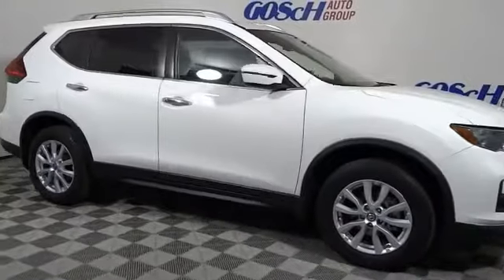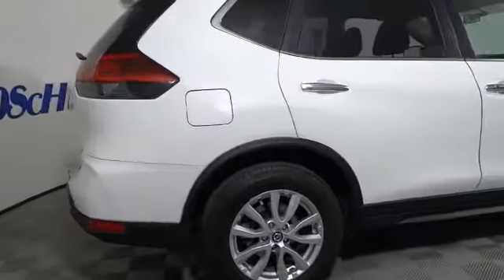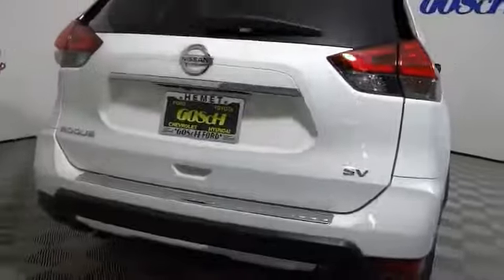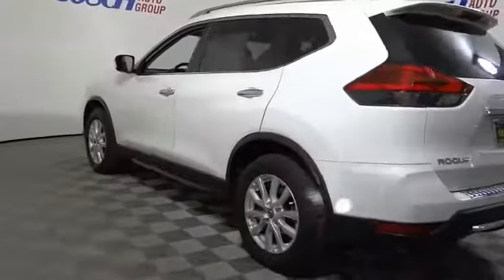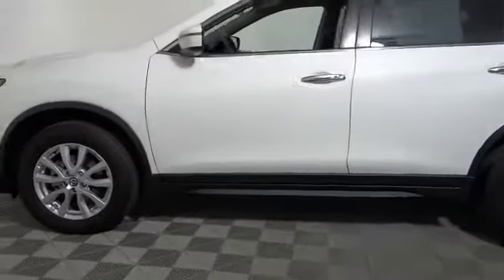We are pleased to show you the 2017 Rogue. The stylish Rogue gets 27 miles per gallon and still boasts nearly 58 cubic feet of cargo space. With a 5-star side impact safety rating and confident handling, the Rogue is more than you expect and everything you deserve.